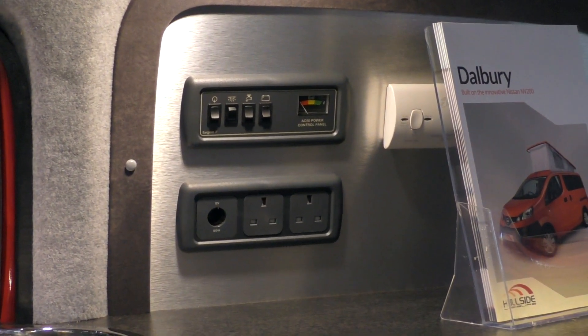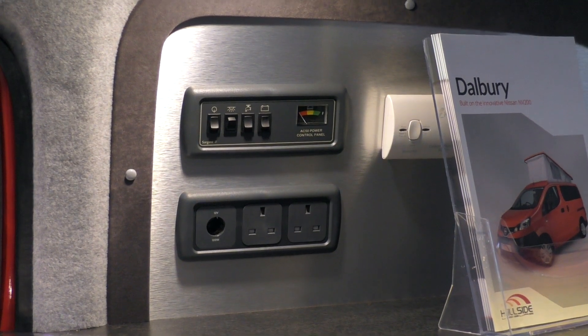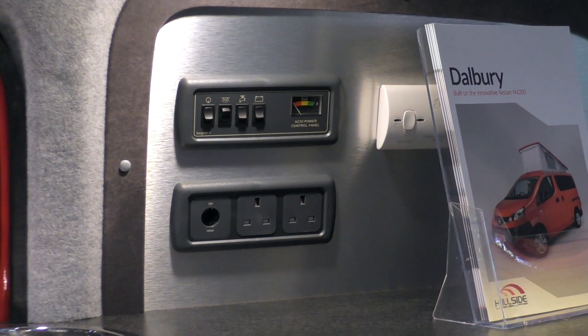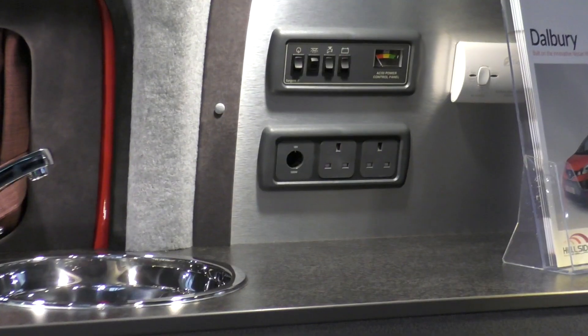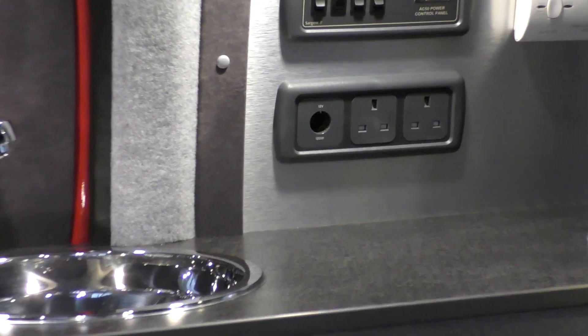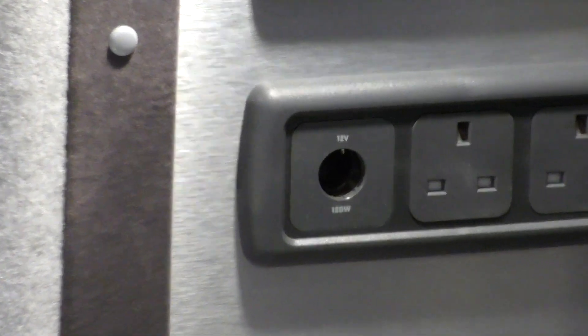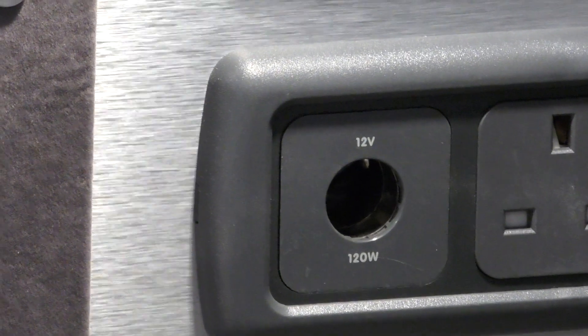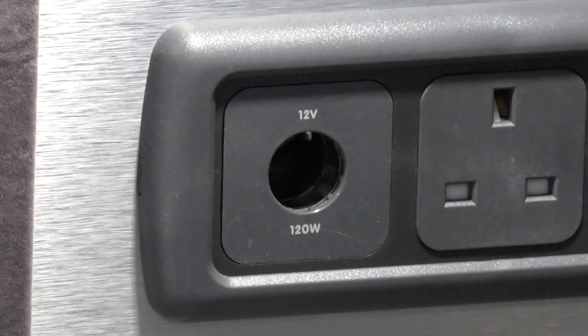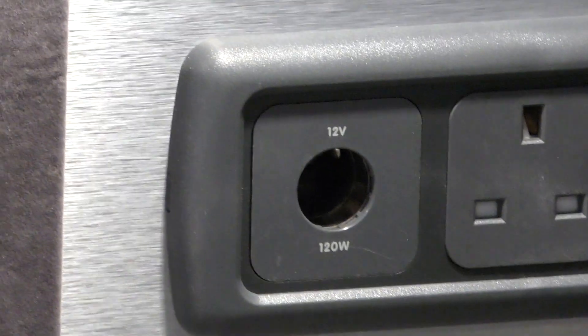Power is no problem in the Delbury. There's a standard ZIG unit on the side, and there are also two 240-volt sockets. And, as I zoom in next to that, there is a 12-volt socket which will give you 120 watts of power on your 12-volt tube as required. I'm sure Hillside will provide more 12-volt sockets on request.